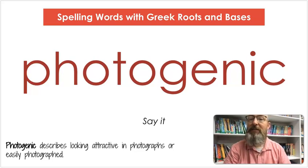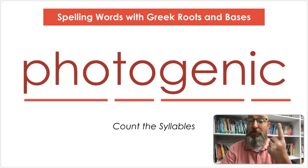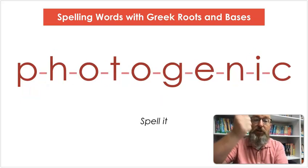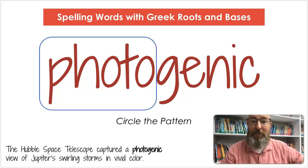The next word is photogenic. Say photogenic. Photogenic describes looking attractive in photographs or easily photographed. Let's count the syllables: pho-to-gen-ic. Let's spell it: P-H-O-T-O-G-E-N-I-C. Let's write it: P-H-O-T-O-G-E-N-I-C. Let's circle that pattern — photo. The Hubble Space Telescope captures a photogenic view of Jupiter's swirling storms in vivid colors.